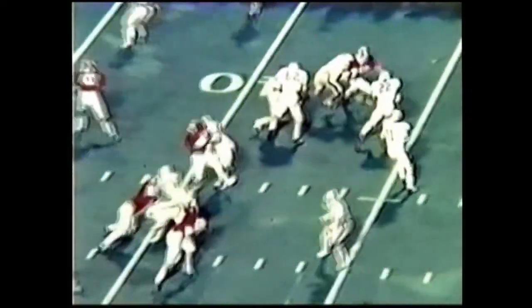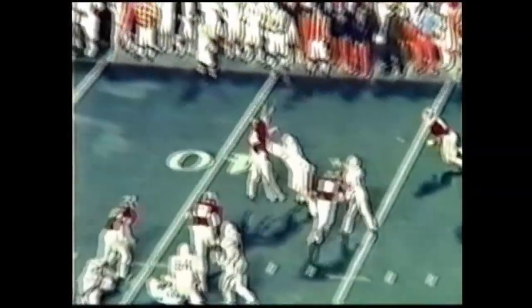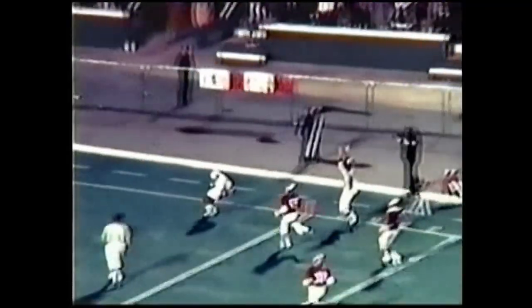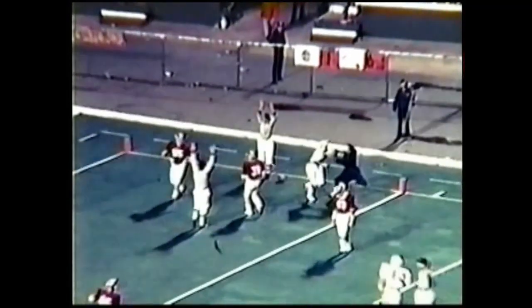17 to 13, and what is this — a penalty flag? We don't see a flag on the field anywhere, but they're bringing it back. They're going to say that Gossam went out of bounds. If the ball's not in the air, he can go out of bounds and come back in, but it looked like he was forced out of bounds. He came back in bounds — that's going to bring it back.